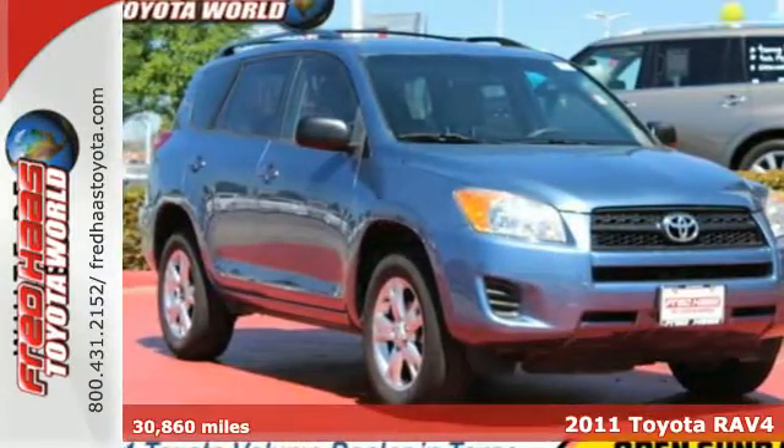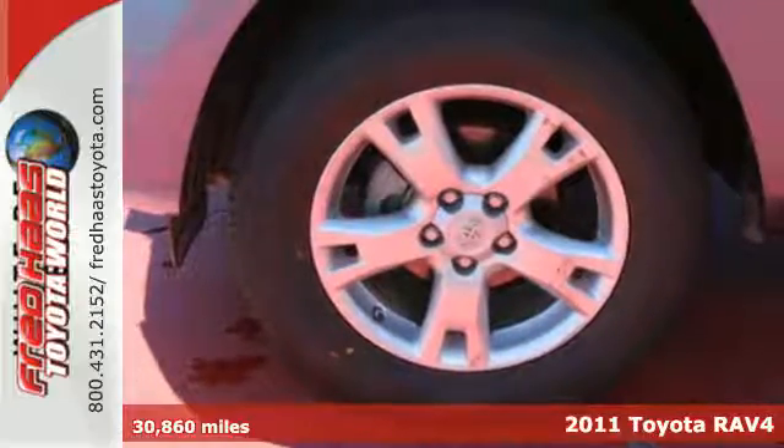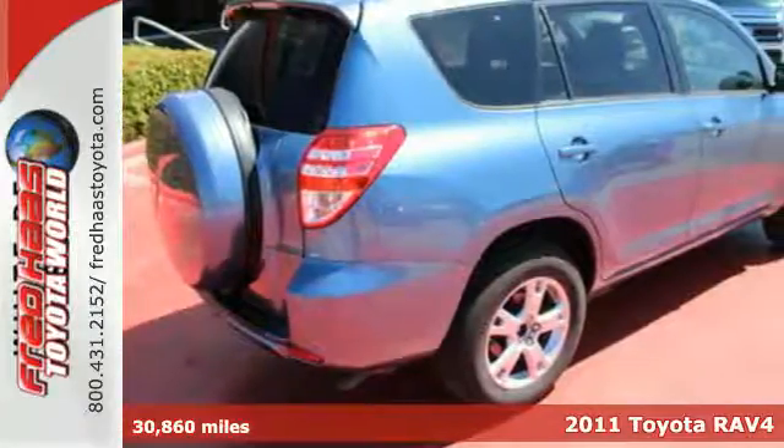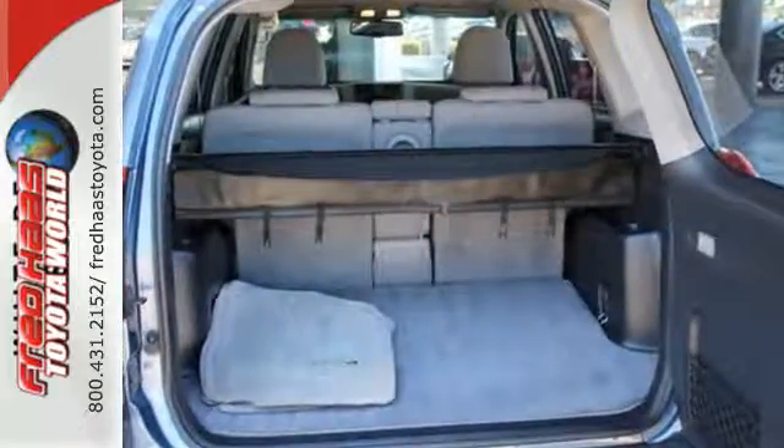It's a 2011 Toyota RAV4. One-touch power windows, remote power door locks, steering wheel cruise controls, and four-wheel anti-lock brakes all come standard in this hot, compact crossover SUV.